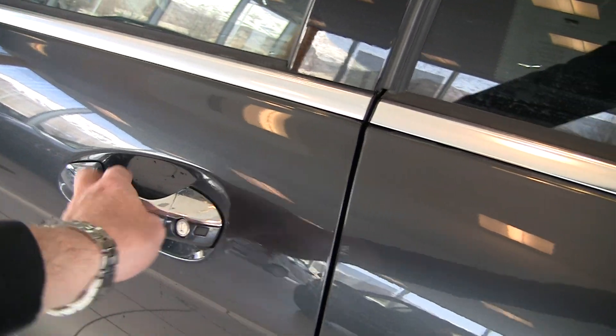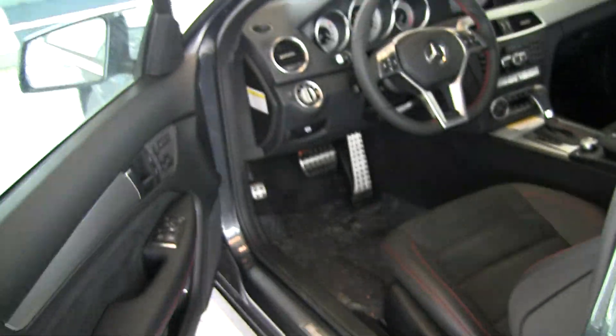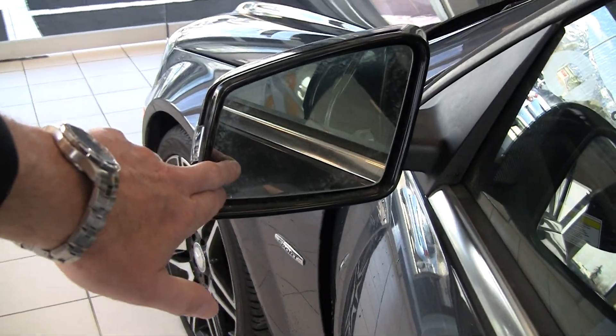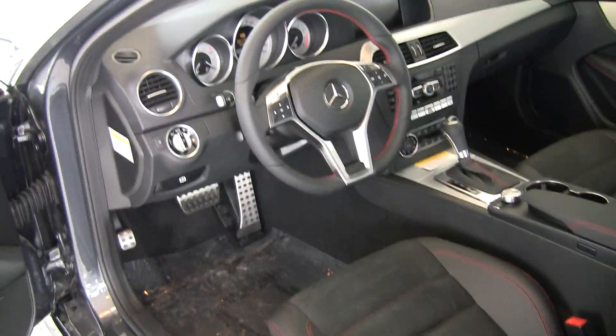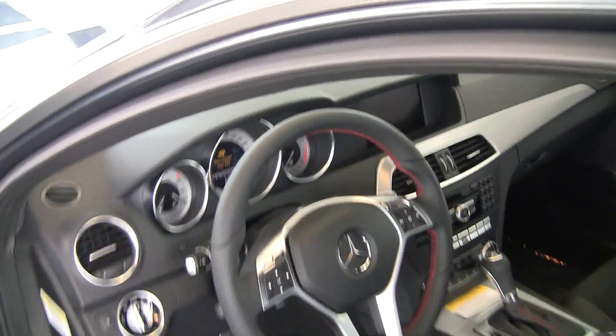Again, keyless entry — you push that one to lock it, and you put your hand behind here to unlock it. Another thing you may have noticed as it was flashing: we've got this triangle here in the mirror. That indicates that we've got blind spot assist, which has radar on the sides of the vehicle and will warn you if somebody is there in your blind spot. If you put on your blinker when that triangle is red, it will sound an alarm.